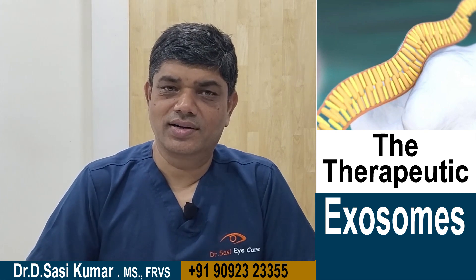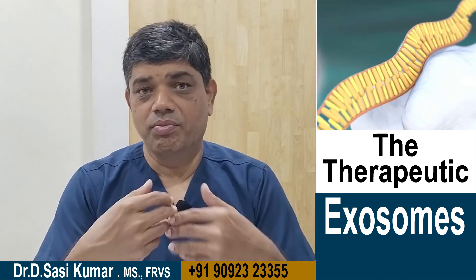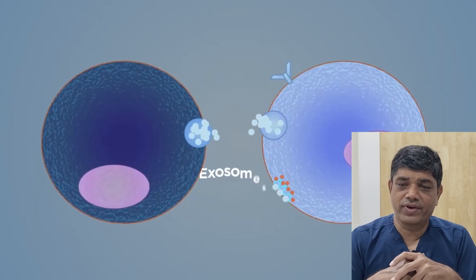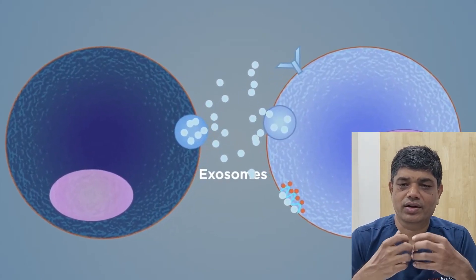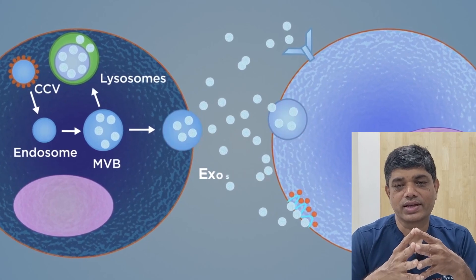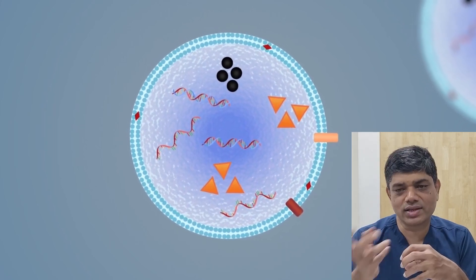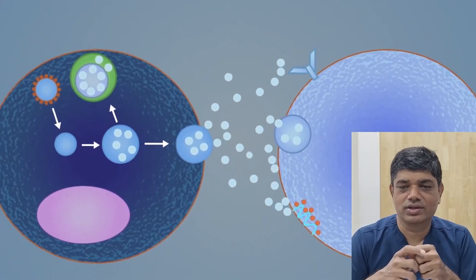Exosomes are tiny nanoparticles that help in boosting stem cell therapy. They facilitate cell-to-cell communication and are created by inward budding of endosomes, then secreted out of the cell membrane. These exosomes carry a cargo of proteins and nucleic acids which they deliver to other cells — a bit like a message in a bottle.